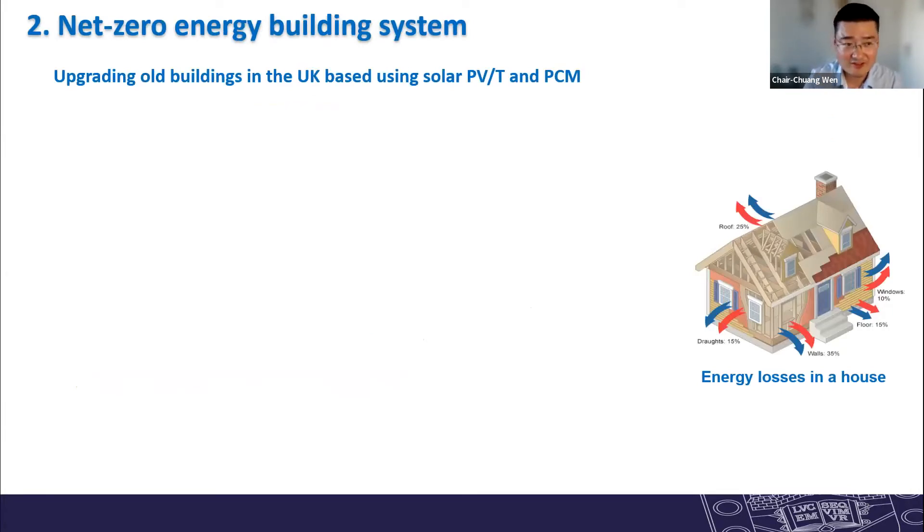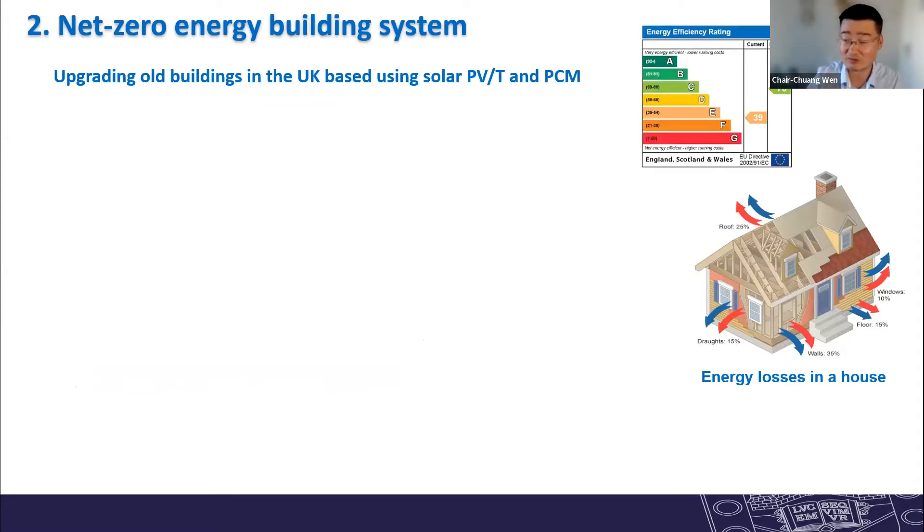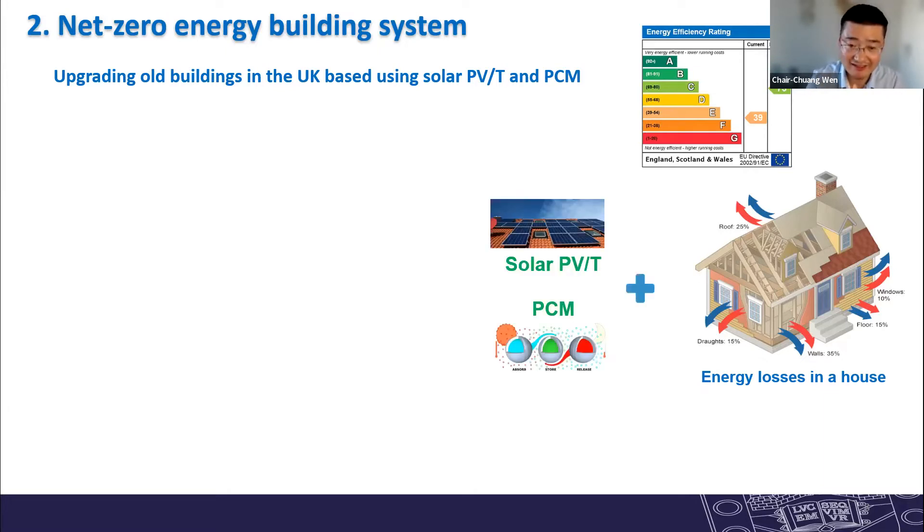For this study, we aim to upgrade buildings in the UK to reduce carbon emissions. Most houses in the UK were built in the 1930s — almost 100 years old — so energy efficiency is very low, with most houses rated at D or C levels. There is significant potential to improve energy efficiency and reduce emissions substantially. Our approach is to use building-integrated solar PVs combined with phase changing materials as a storage unit.